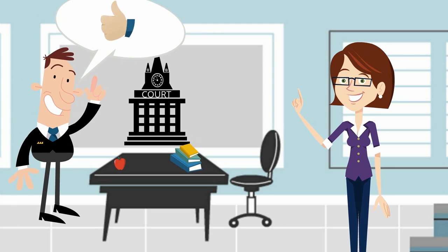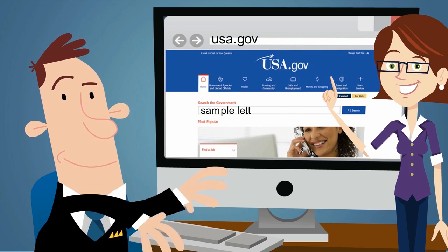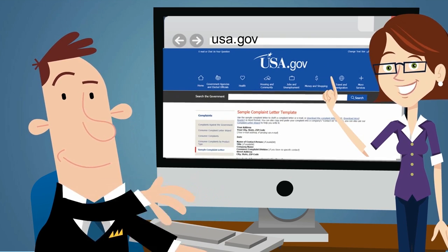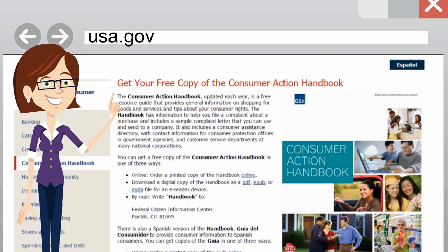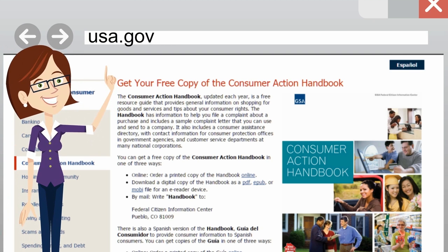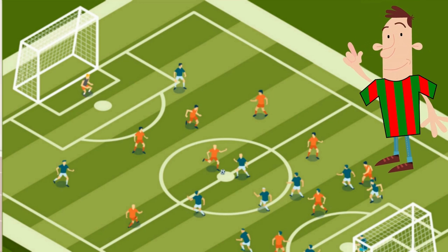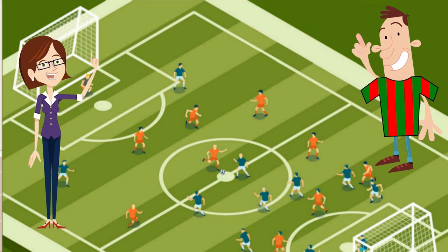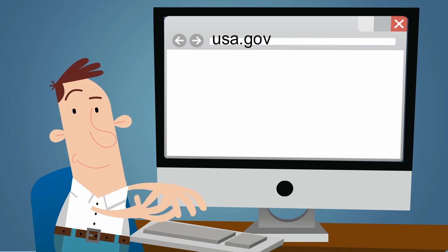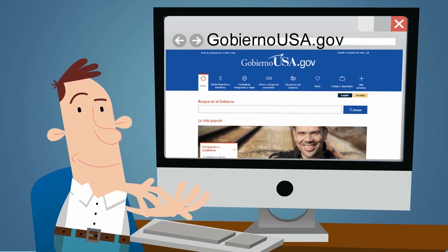Is it clear now, Professor? Crystal clear. If you have any more questions, visit USA.gov. They will guide you to find contact information for businesses and manufacturers and a sample letter of complaint. You can also download or request a free copy of the Consumer Action Handbook for more tips. For more information and to request a free Consumer Action Handbook, visit USA.gov or in Spanish at GobiernoUSA.gov.